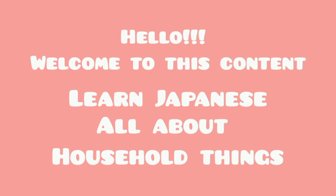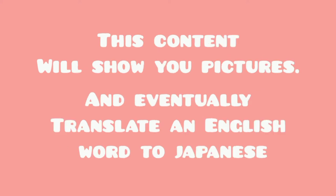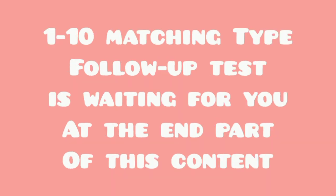Hello, welcome to this content. Learn Japanese — all about household things. This content will show you pictures and eventually translate an English word to Japanese. A one-to-ten matching type follow-up test is waiting for you at the end part of this content, so skipping is not advisable. With that being said, let's get started.